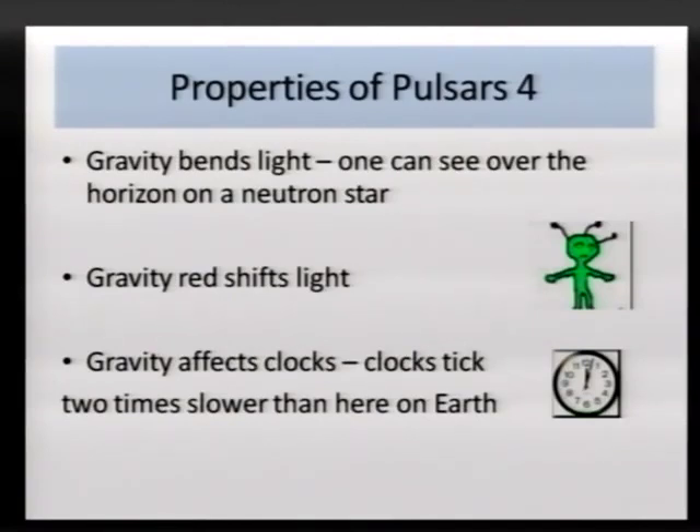The strong gravity also bends light, and you can see over the horizon on one of these stars — something like 20 degrees over the horizon. So if I'm standing on a neutron star, I can see something like two-thirds of the surface without moving — so much is space bent and the light paths bent by the very strong gravity. If there were little green men on one of these stars, the strong gravity would redshift the light, and they would look like little red men to us.